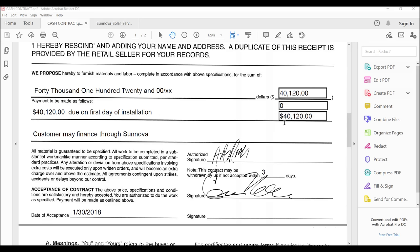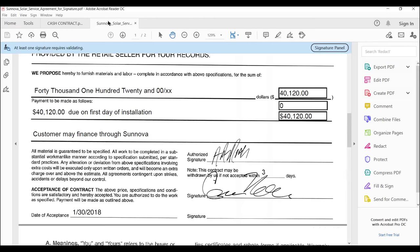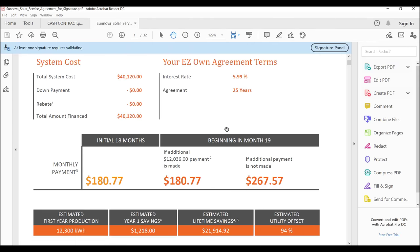Now let's get into the financial part of it. This is my contract with the installation company called Trinity Solar — I think they're the biggest in New Jersey, or they were at the time. This is how much it cost. I financed through a company called Sonova, and you're looking at that contract right here.